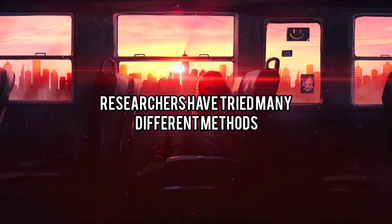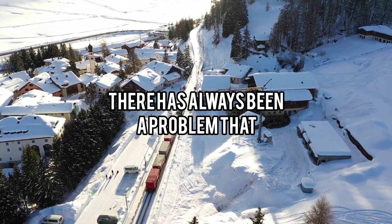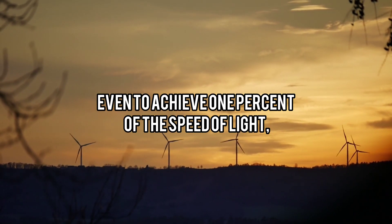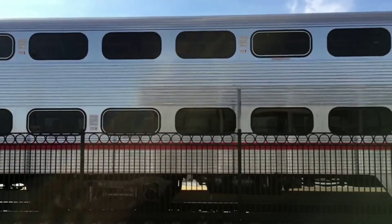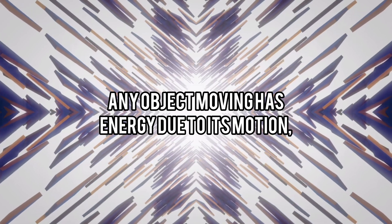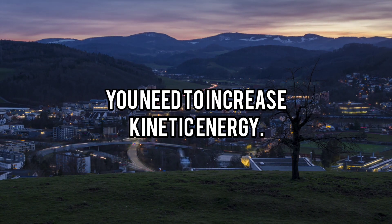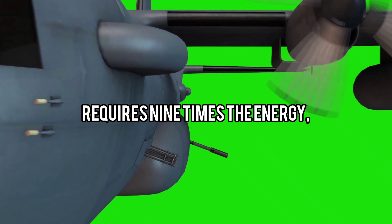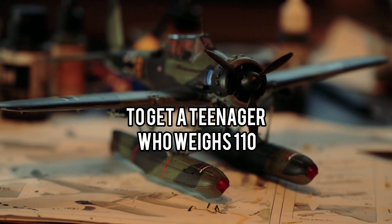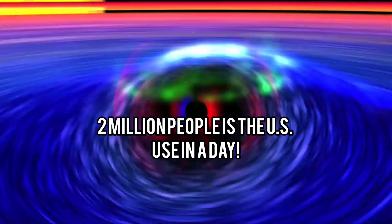Researchers have tried many different methods to achieve travel at very high speeds. However, until the new discovery discussed in this video, there has always been a problem that all other methods could not solve. Even to achieve 1% of the speed of light requires enormous energy. Any object in motion has kinetic energy, and to go faster, you need to increase that energy significantly. To make something go twice as fast requires four times the energy, and three times as fast requires nine times the energy. For example, to get a vehicle weighing around 1,000 pounds to 1% of the speed of light would cost about 200 trillion joules — roughly the same amount of energy that 2 million people in the US use in a day.